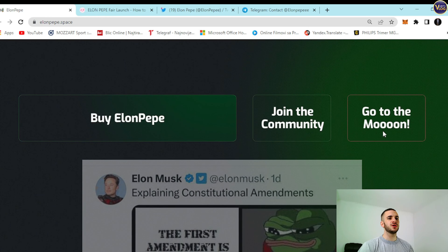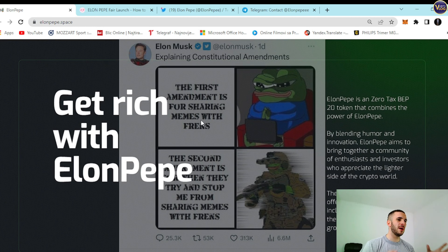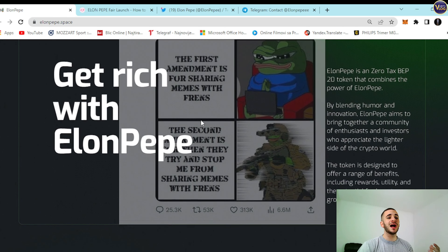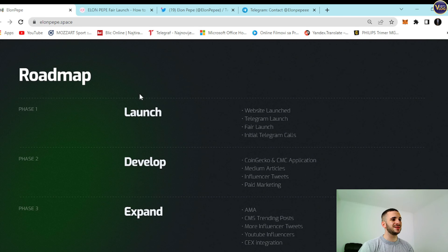There's a Buy ElonPepe option — join the community, go to the moon. ElonPepe is a zero-tax BEP-20 token that combines the power of Elon and Pepe by blending humor and innovation. ElonPepe aims to bring together a community of enthusiasts and investors who appreciate the lighter side of the crypto world. The token is designed to offer a range of benefits, including rewards, utility, and the potential for long-term growth. Scrolling down further, we can see their roadmap.